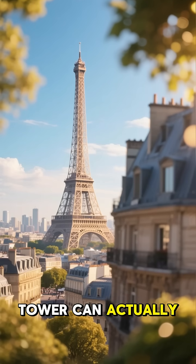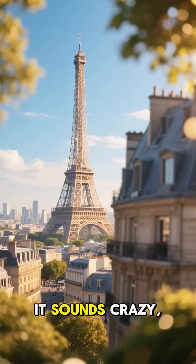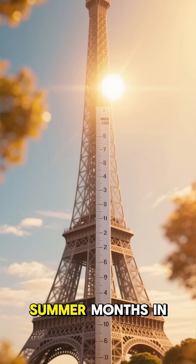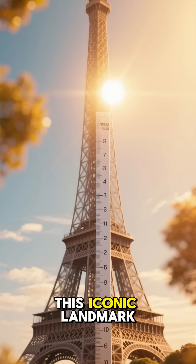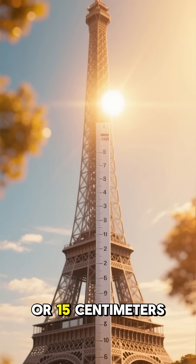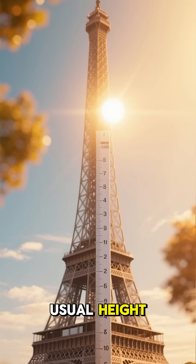Did you know the Eiffel Tower can actually grow taller? It sounds crazy, right? But it's true. During the hot summer months in Paris, this iconic landmark can stretch up to 6 inches, or 15 centimeters, taller than its usual height.